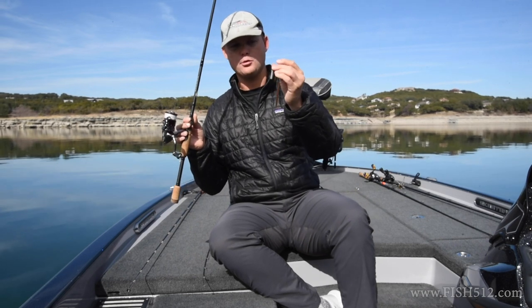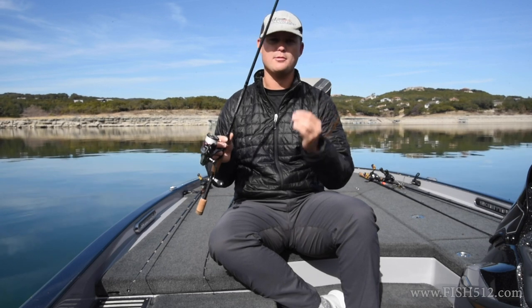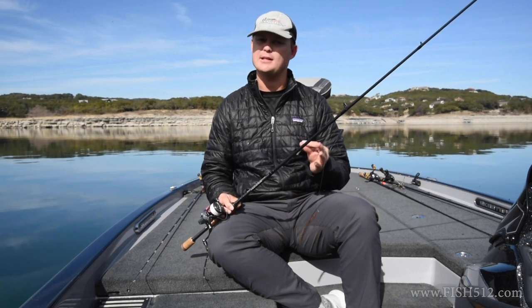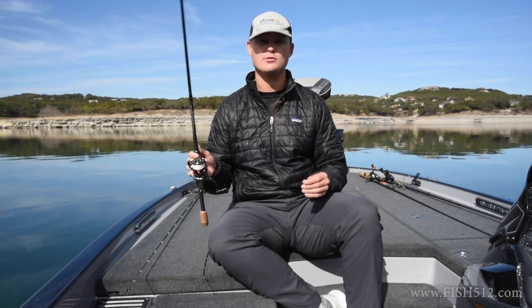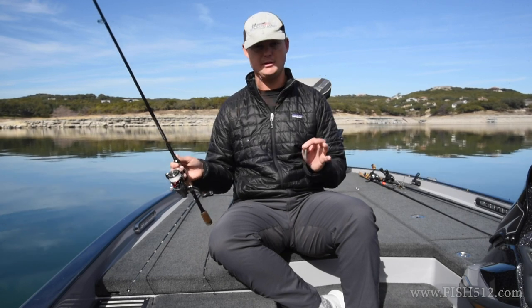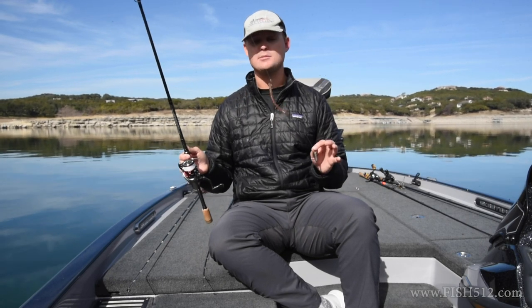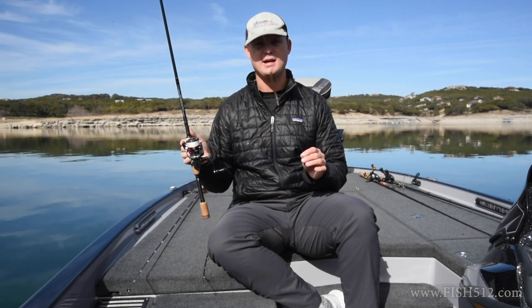Last but not least is your sinker. I pour these myself and I find the cylinder weights work the best. Quarter ounce or 3/8 is what I throw most of the time, just depending on how deep you're fishing. Definitely tie on one of these drop shots when fishing in the wintertime — it's a very effective way to fish around docks, ledges, really anywhere, and especially bluff walls, which is a pattern I fish a lot in the wintertime. Keep one of these tied up this season.